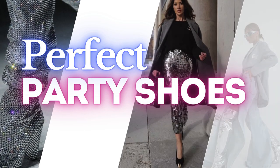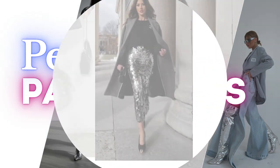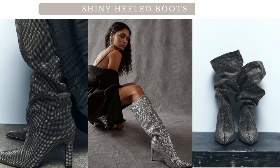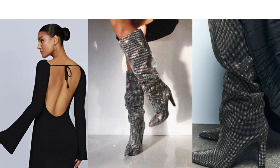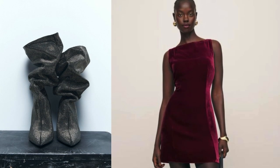Hello. Welcome back to my channel, where we're about to elevate our footwear game. Prepare to be dazzled. Get ready to be inspired. Boots — let's get ready to sparkle and shine. Shiny-heeled boots are a statement piece that can add a touch of glamour to various outfits. Here are some suggestions on what to combine with shiny-heeled boots.